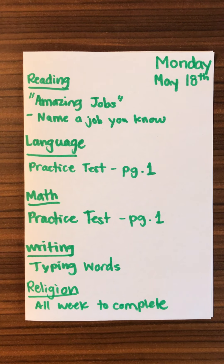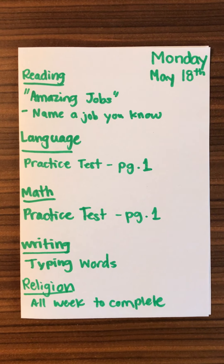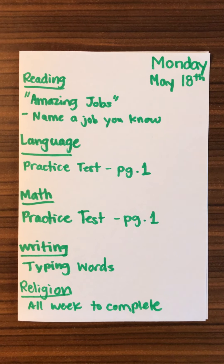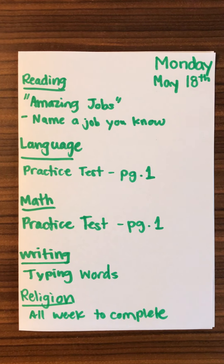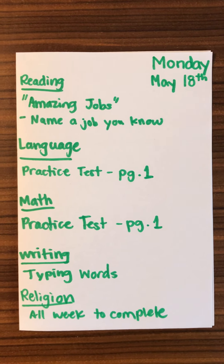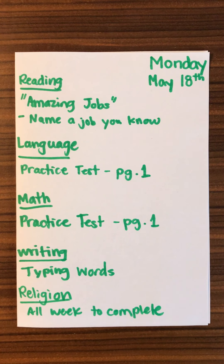Happy Monday! It is May 18th and we've got an important and big week this week for first grade. We have just two weeks of school left and this week is our practice and final assessments. You should have received the email from me yesterday, so please go read that first if you haven't.